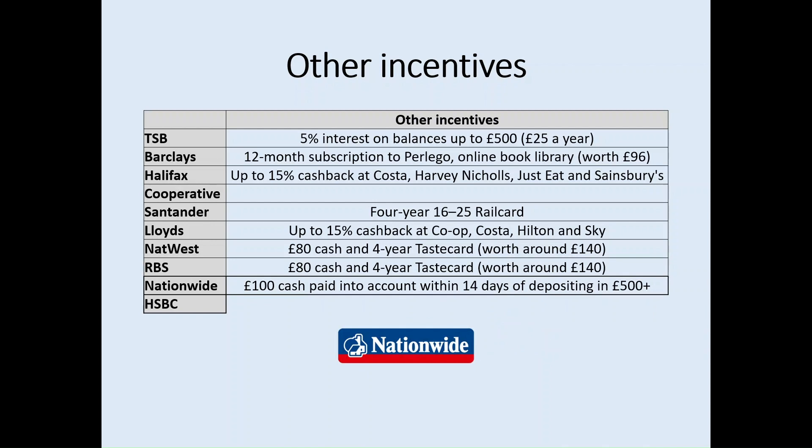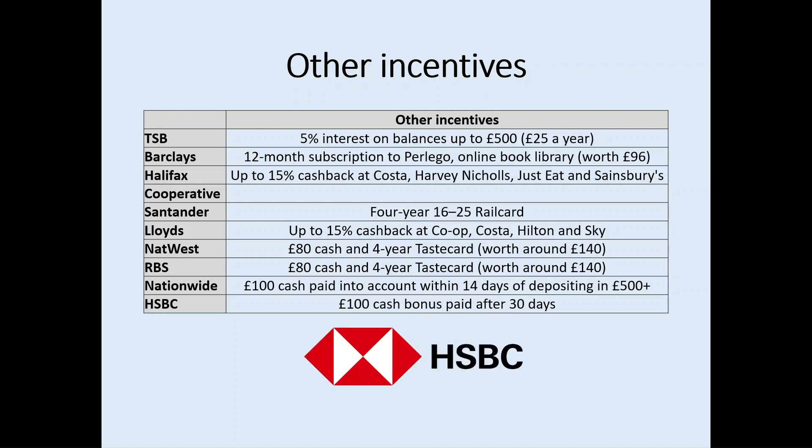Nationwide, along with HSBC, offer the biggest cash benefit or bonus. Nationwide pays £100 cash into your account within 14 days of depositing £500 or more — so if you've opted to put your maintenance loan into your student account, the £100 will be paid two weeks later directly into your account. HSBC offers a similar incentive of a £100 cash bonus paid after 30 days. Both Nationwide and HSBC offer the largest upfront cash bonus, which during Freshers' Week can be a very attractive proposition.